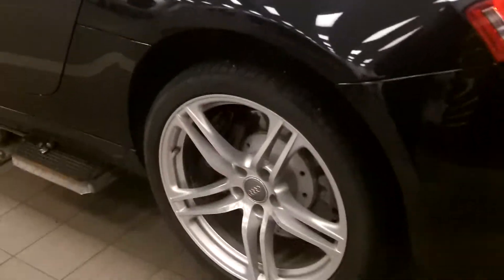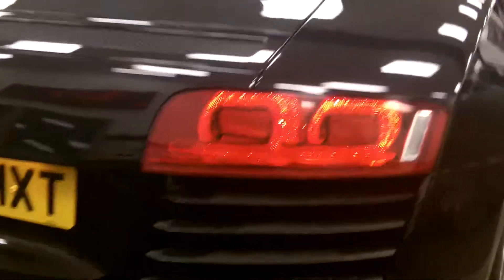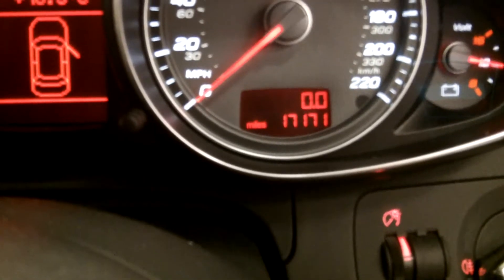Just going round the back of the vehicle. We'll just go on to the inside now. As you can see here, it's got 17,171 miles on the clock.